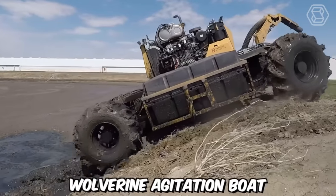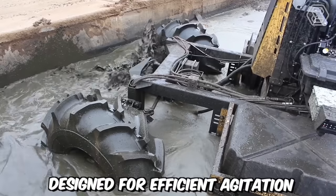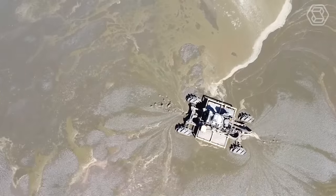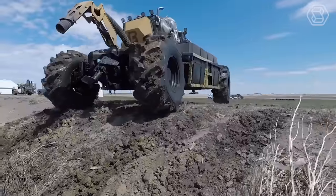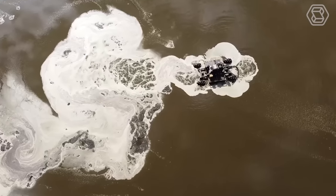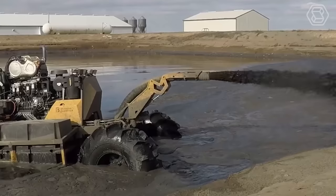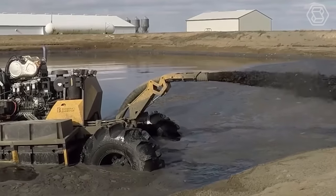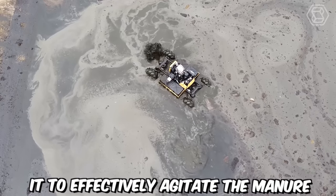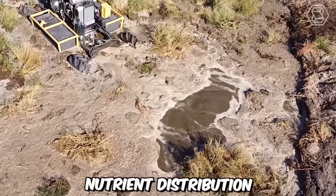The Bazooka Farmstar Wolverine Agitation Boat is a cutting-edge agricultural equipment designed for efficient agitation and pumping of liquid manure in farm operations. It is specifically designed to handle the agitation and transfer of liquid manure in lagoons, pits, and other storage structures. It features a robust and durable construction, and the boat's design enables it to effectively agitate the manure, breaking up solids and ensuring proper mixing for uniform nutrient distribution.